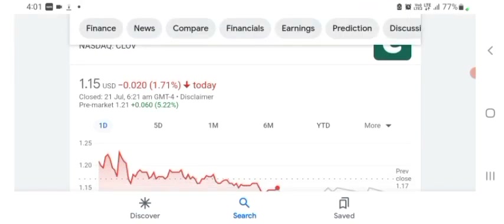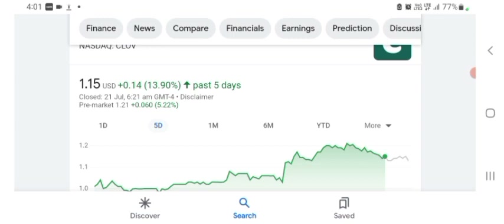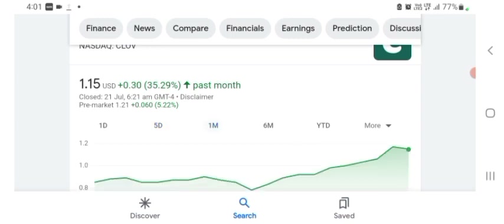We can also see five days before the stock was trading at 13.90 positive in a day, and one month before the stock was trading at 35.29 positive in a day.